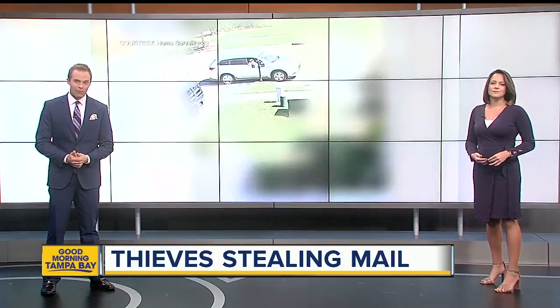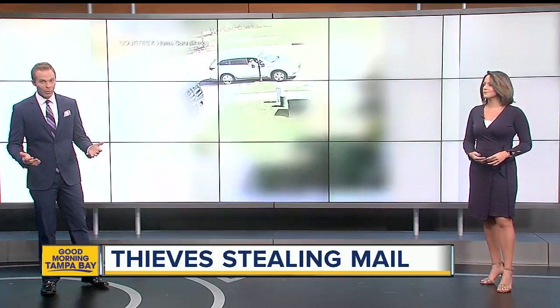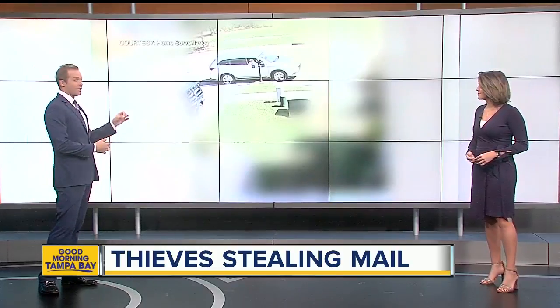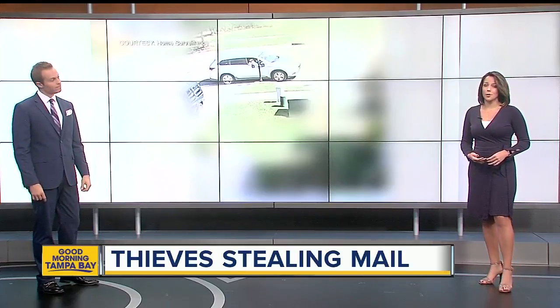This is a crime alert we want to tell you about before you go out into your mailbox this morning. Someone is stealing mail in a Wesley Chapel neighborhood. This surveillance video is the best lead, the only lead, authorities have to finding the thief. A pretty bold crime there.